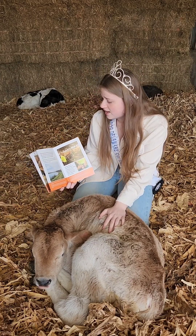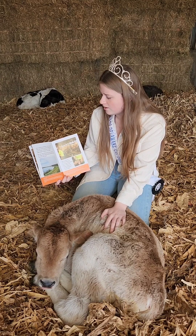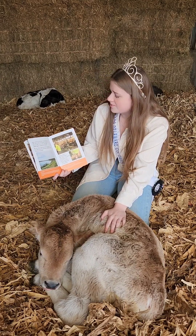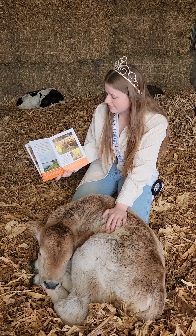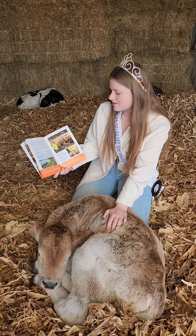Using manure as fertilizer is one way we take care of our environment. We also recycle water on our family farm and plant cover crops to improve soil health. We even have a farm pond that catches the water from the driveway, where wildlife like muskrats live.